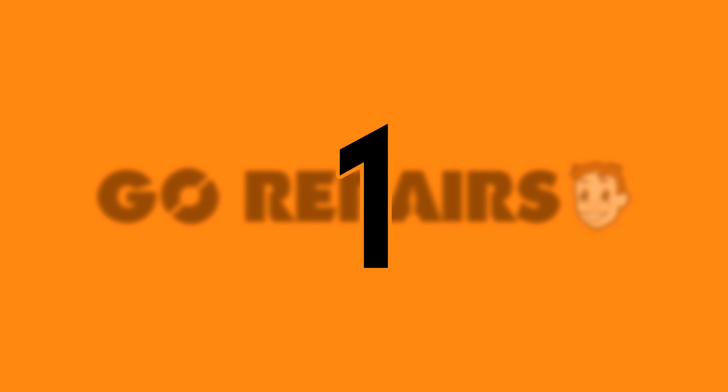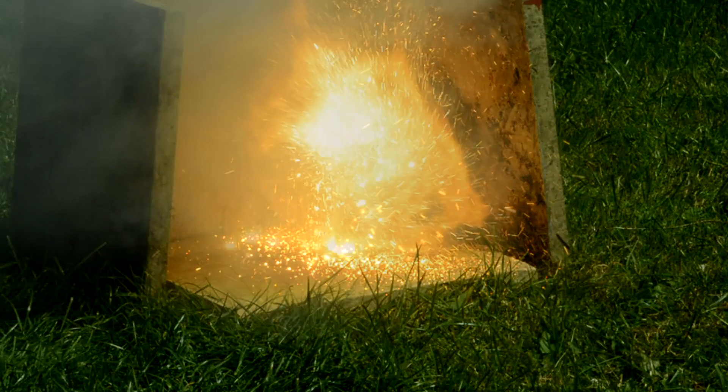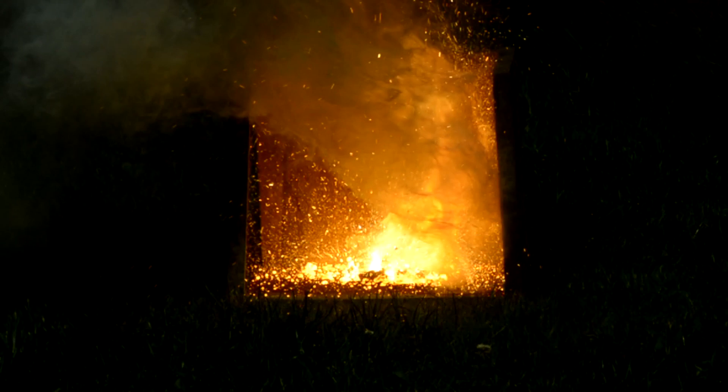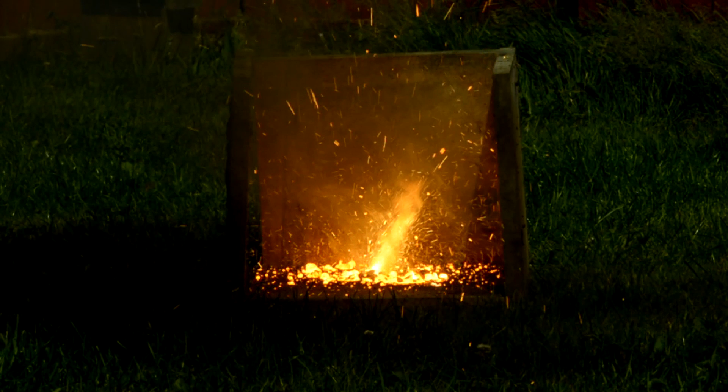Number 1. Thermite is the name given to a range of compounds that have a metal powder fuel and metal oxide. But mostly when referring to thermite we're talking about a mixture of aluminium powder — or aluminum if you're one of our American viewers — and iron oxide.